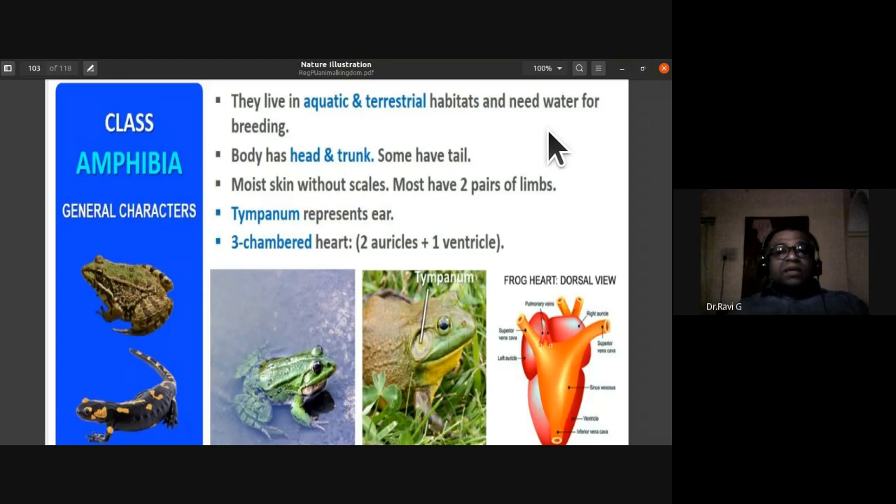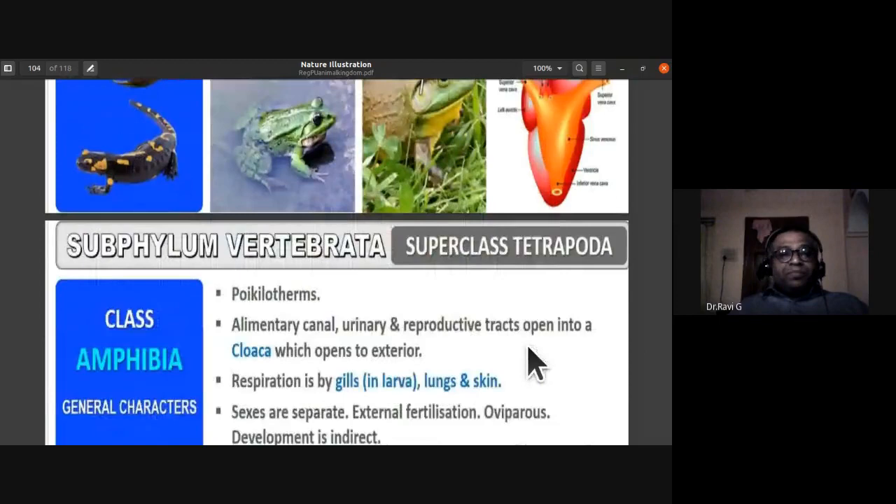Male and female gametes are released into water, where they fuse to form a zygote. The zygote develops into a tadpole, and the tadpole undergoes metamorphosis to form the adult frog. The body is divided into head and trunk; some have a tail like the salamander. Moist skin, no scales, two pairs of limbs, tympanum represents the ear, three-chambered heart.